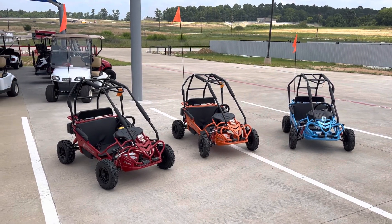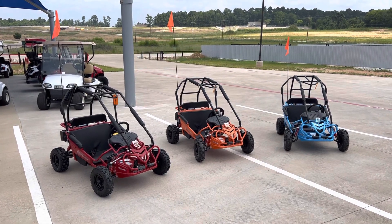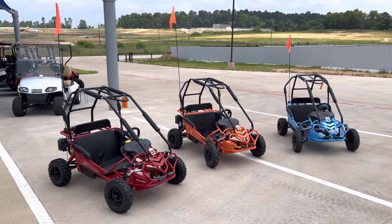What's going on everybody, it's Matt over at Jack Rabbit Off-Road in Huntsville, Texas. Check out these Hammerhead Torpedoes — looking for a ride for the kids?